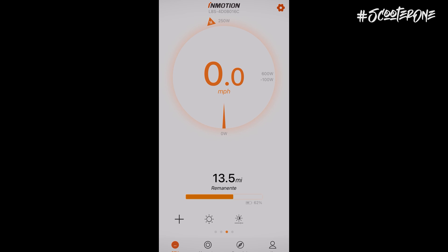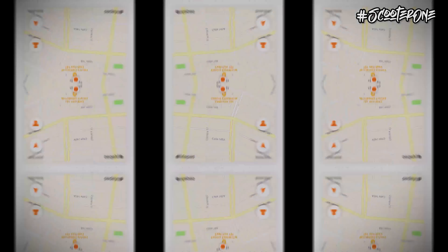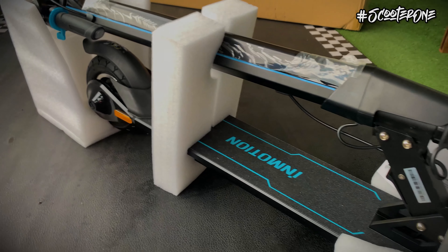Desde su aplicación podemos obtener datos completos de su uso como kilometrajes, velocidad, estado de batería, ubicación, estatus completo del vehículo, ya que podemos incluso realizar un scan de verificación de los sensores y hasta compartir con otros usuarios de la marca Inmotion a nivel de una red social.